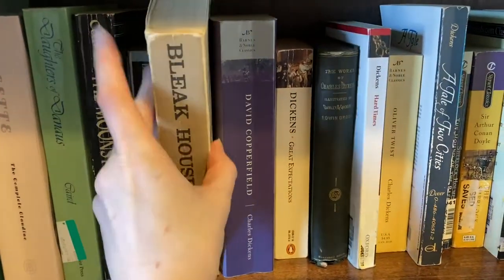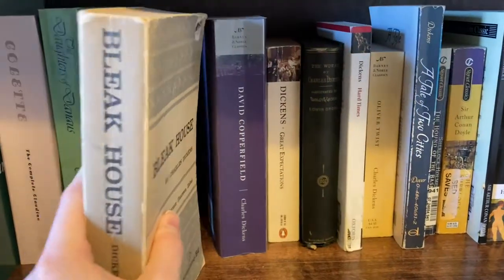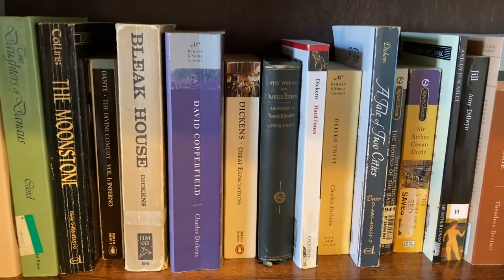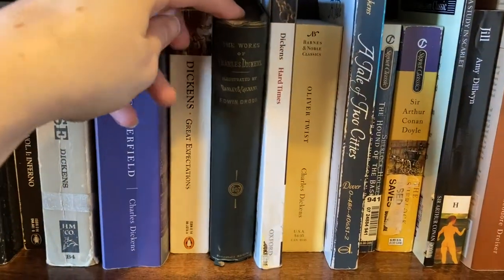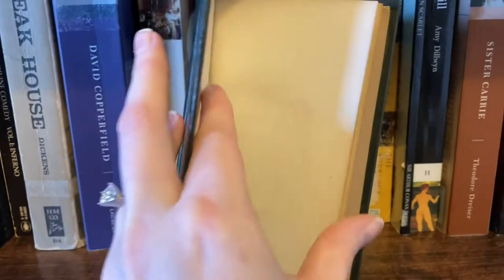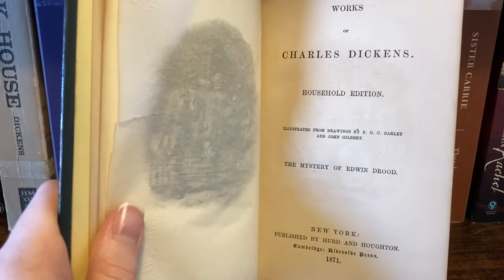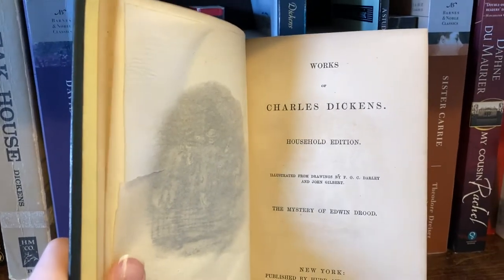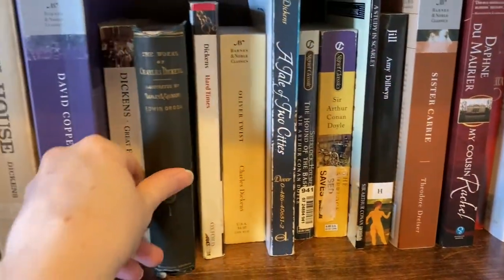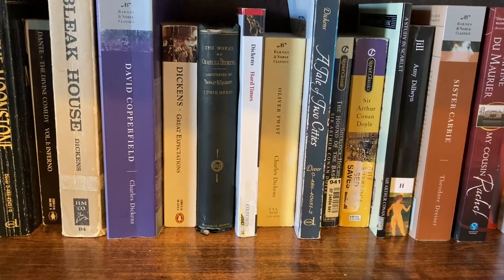Here's my copy of Bleak House, which is getting switched out for a new one because this one is kind of rough looking. And the rest of my Dickens: David Copperfield, Great Expectations, and this lovely little edition of The Mystery of Edwin Drood that I got at a flea market — published in 1871, Cambridge Riverside Press edition. Quite lovely; very fond of it, though I haven't read it yet. And then Hard Times, Oliver Twist, and A Tale of Two Cities, all of which I have read. Edwin Drood is the only Dickens book on here that I haven't read.